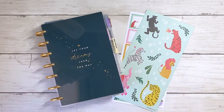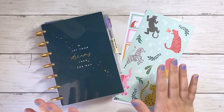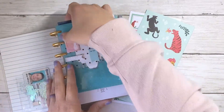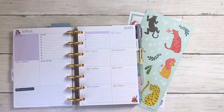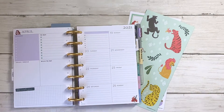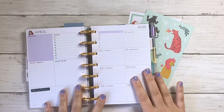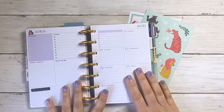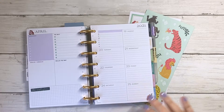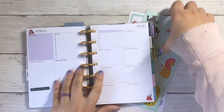Welcome back! Like I said, we are doing another quick speed plan with me, this time in my mini happy planner, and this is going to be for the week of April 19 to the 25th. I have quite a bit of things going on this week — I'm going to be buying a lot of stuff on Saturday and spending quite a bit of money with my daughter, so I just want to make sure that I prep this week and have everything ready for recording my spending.